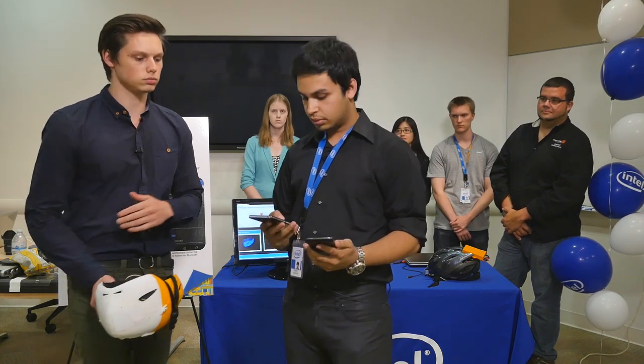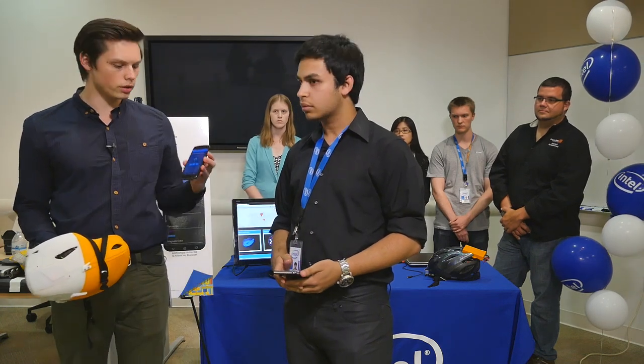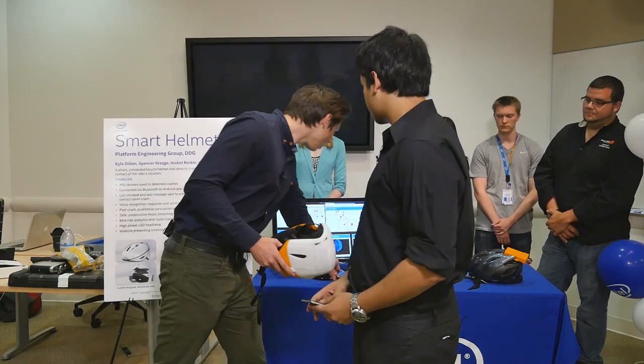When we end the call on the helmet-connected device, we're prompted with a concussion analysis test. We talked to doctors and asked what basic questions require minimal thinking. For example, the first question is: please input the time shown on this analog clock that has no numbers. You select the correct time, and after completing the entire test, it records the results and sends a text message to the emergency contact.